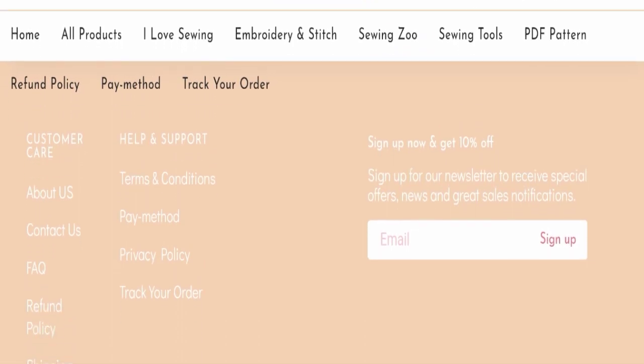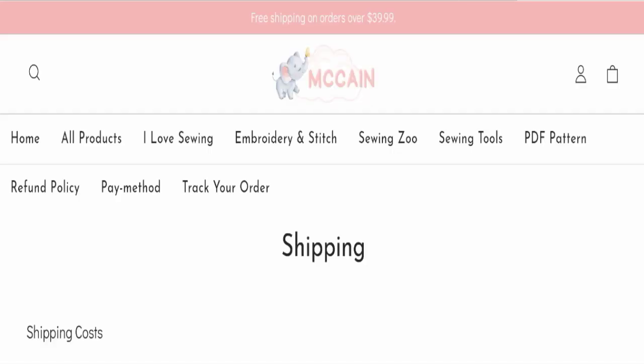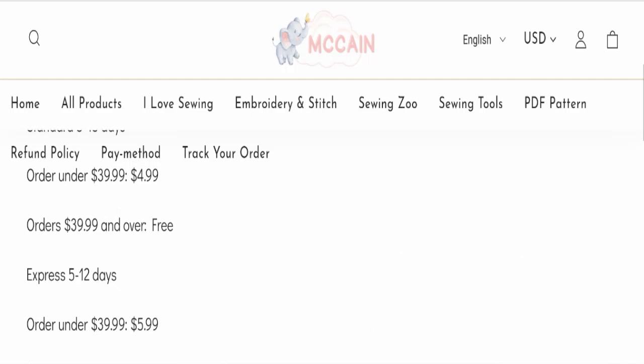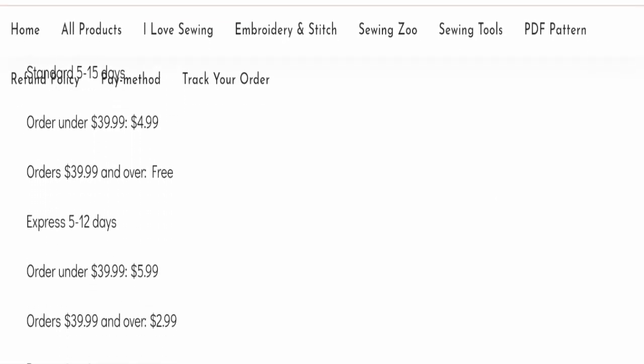Next, we will check the shipping policy of this website. In the shipping policy, order processing time takes around 2-4 business days. Standard shipping takes 5-15 business days, and express shipping takes 5-12 business days to deliver your product.